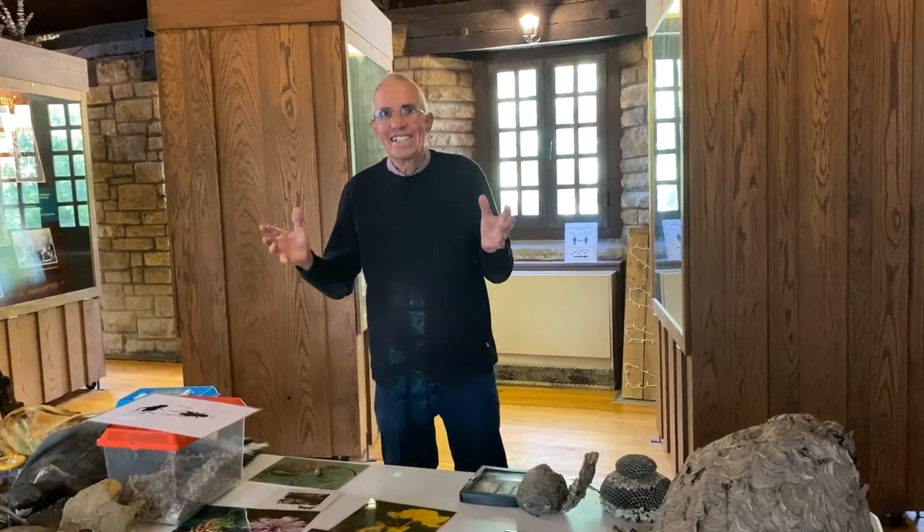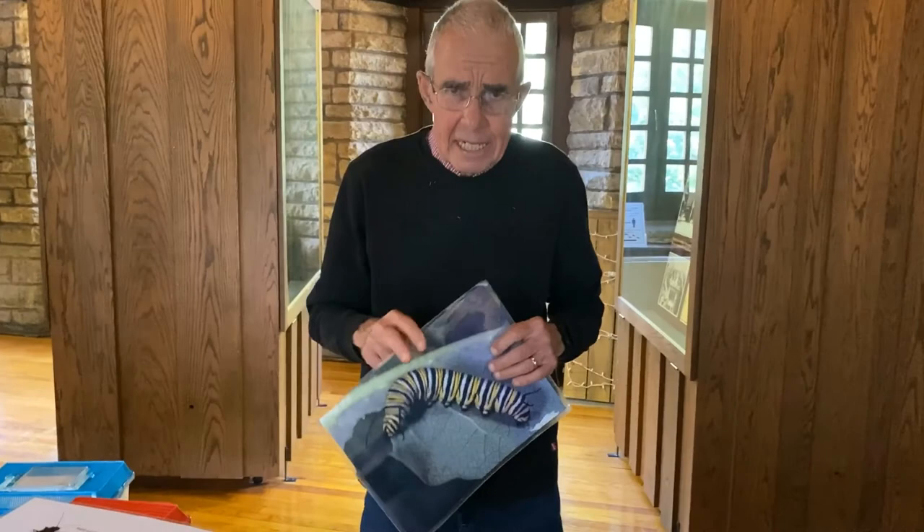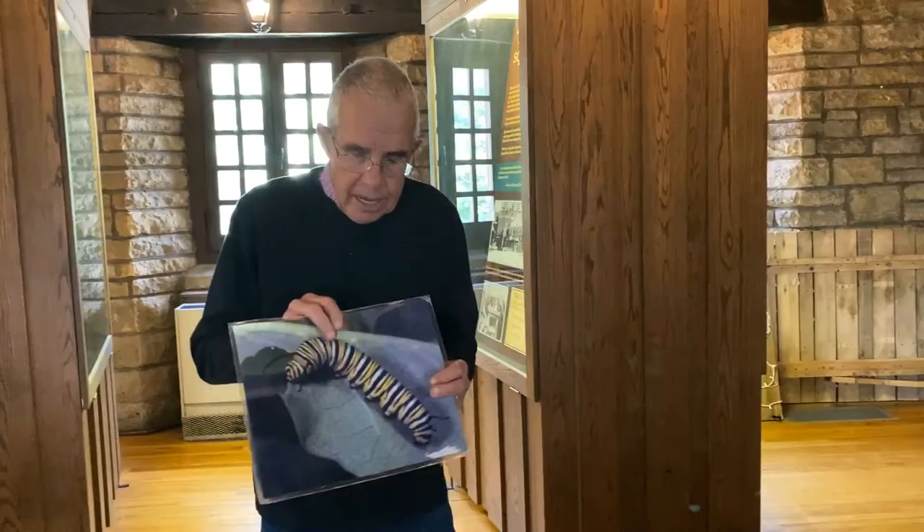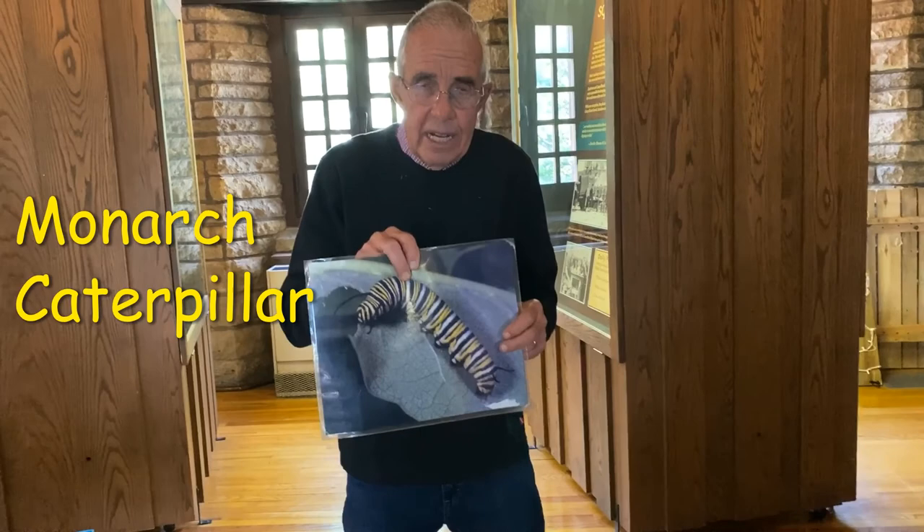Today we're going to be talking about incredible insects — an insect that happens to be the state insect of Illinois. This is going to turn into a monarch butterfly.